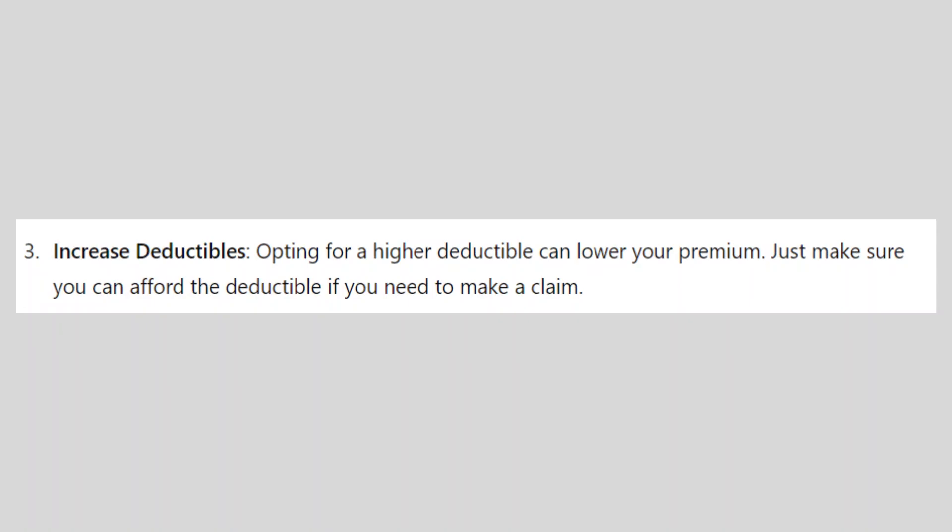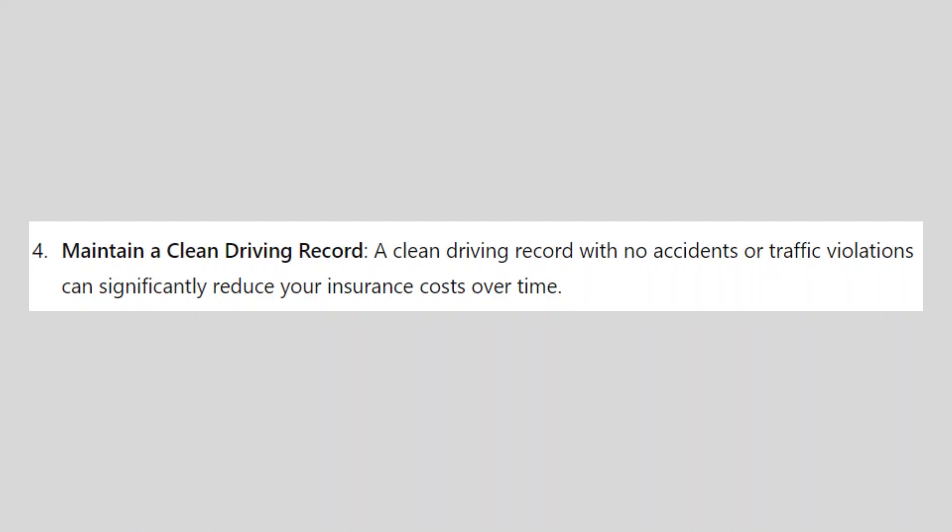Just make sure you can afford the deductible if you need to make a claim. A clean driving record with no accidents or traffic violations can significantly reduce your insurance costs over time.